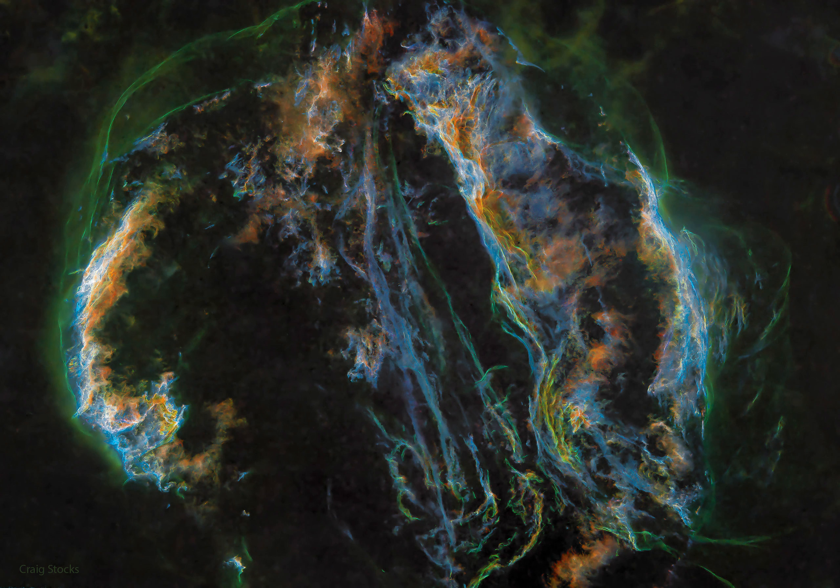10,000 years ago, before the dawn of recorded human history, a new light would have suddenly appeared in the night sky and faded after a few weeks. Today we know this light was from a supernova, or exploding star, and record the expanding debris cloud as the Veil Nebula, a supernova remnant.